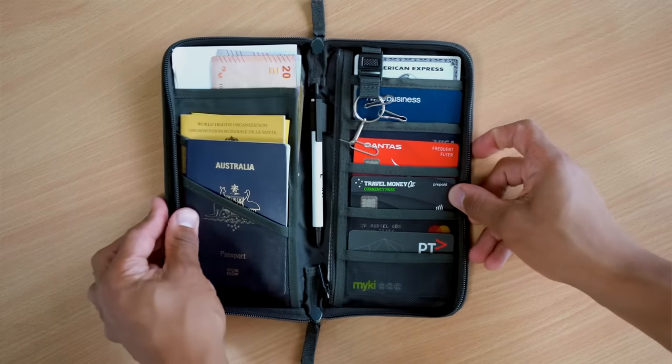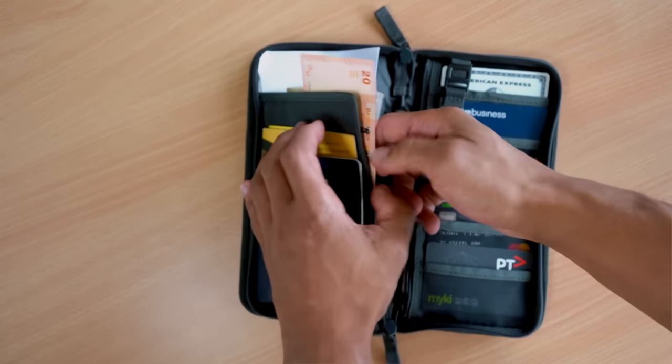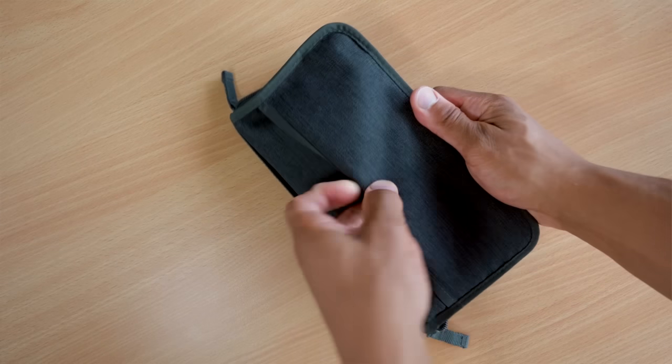So the first gadget that you're going to need is a good travel wallet — something that can hold all of your important documents such as your passports, visas, as well as your key currency cards and currencies of the countries that you're going to be traveling to. Chances are that your current wallet or clutch may not have enough space for this, so you can store all of these items in one place.